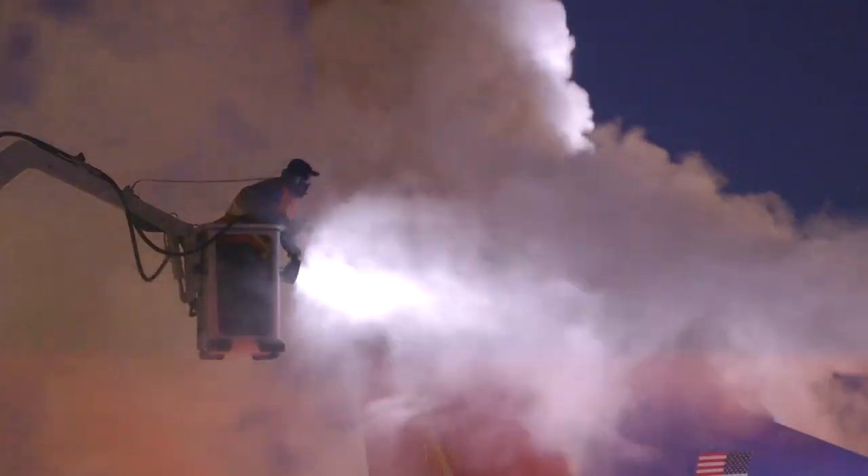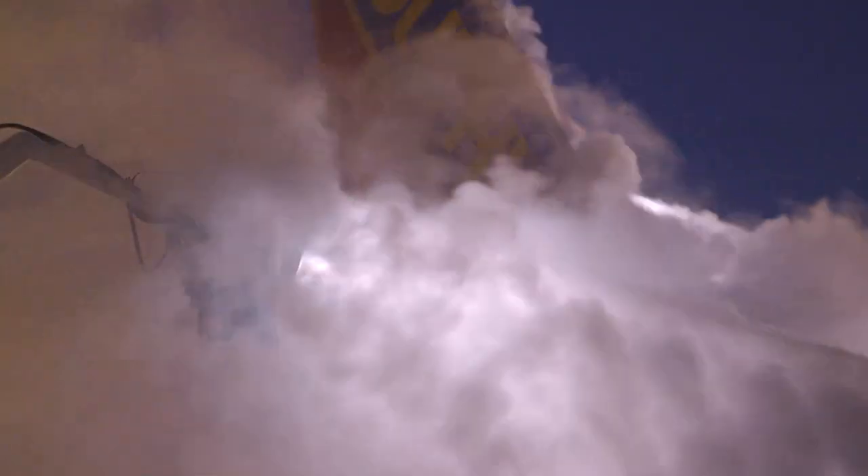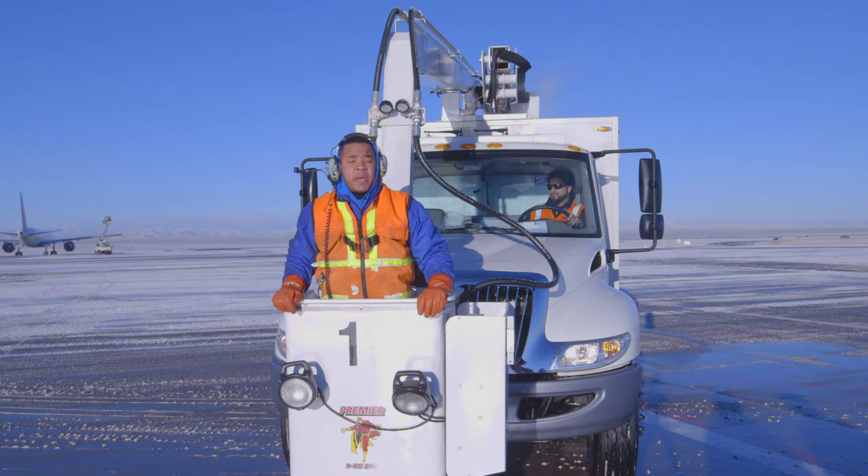On a busy day they'll start us at say 5 a.m. You could be out here up in the bucket for an hour, two hours. It depends on how busy you are, how bad it's snowing, how long it's taking us to get the planes done.